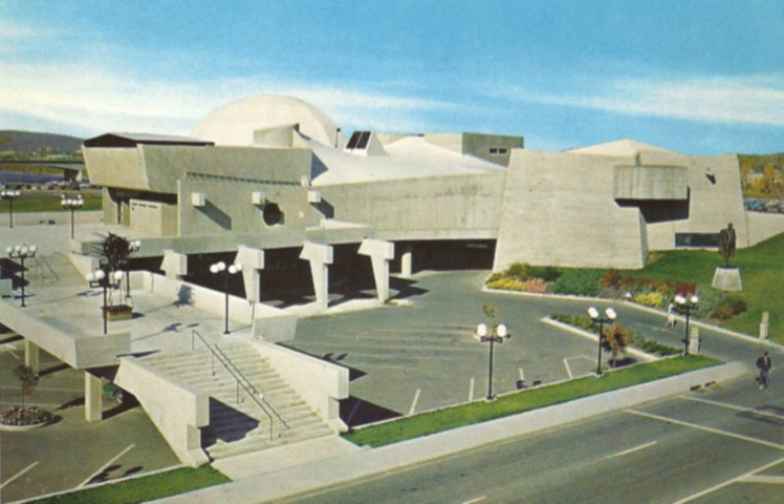In 1967 the planetarium won the National Design Council Concrete Award, and in 1970 the Massey Medal in Architecture. In 1984 the Calgary Science Center moved into the Centennial Planetarium, and it would occupy the space for the next 27 years.